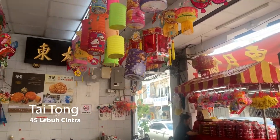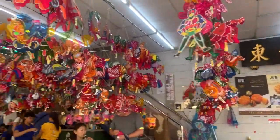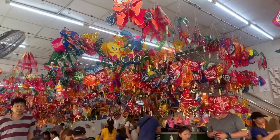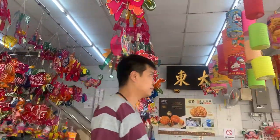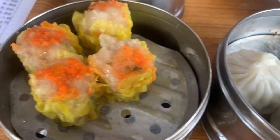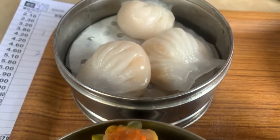There are plenty of dim sum restaurants to try in Penang. One in particular I recommend is called Thai Tong. Here's the shumai and the har gow.